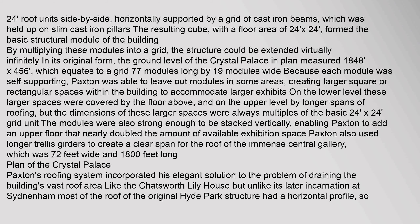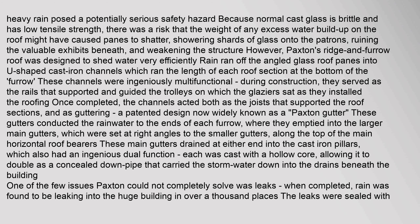Paxton also used longer trellis girders to create a clear span for the roof of the immense central gallery, which was 72 feet wide and 1,800 feet long. Paxton's roofing system incorporated his elegant solution to the problem of draining the building's vast roof area, like the Chatsworth Lily House. But unlike its later incarnation at Sydenham, most of the roof of the original Hyde Park structure had a horizontal profile.